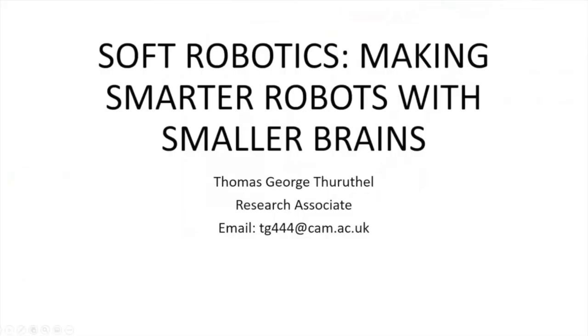Thank you, Stephanie. I'll give a brief overview of what soft robotics is, because most of the audience here are not from an engineering background. It's mostly videos and examples from other groups. I'll have a short introduction to what we do in our lab in Cambridge, but it's mostly work from other fields and how and why this field is interesting to us.